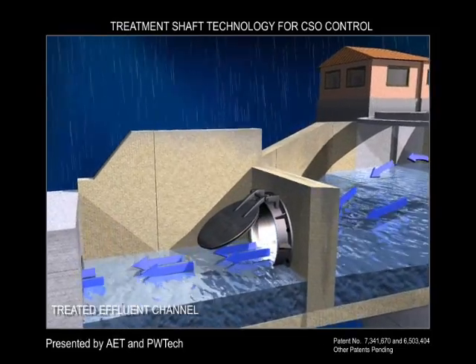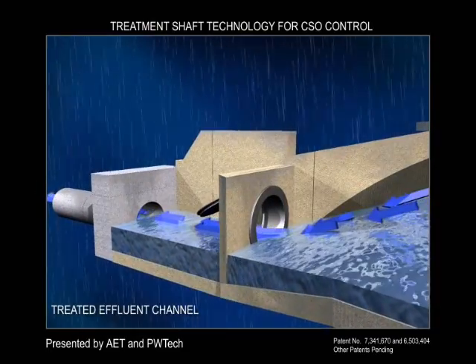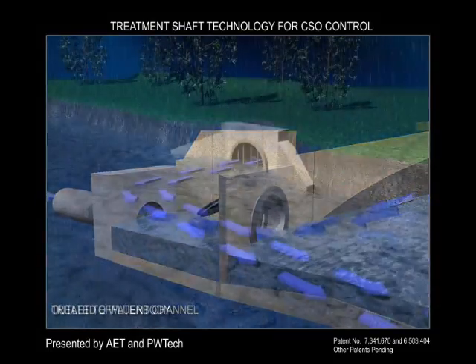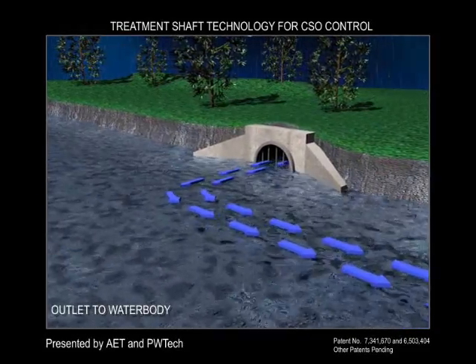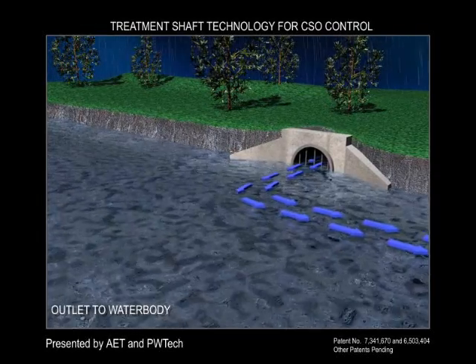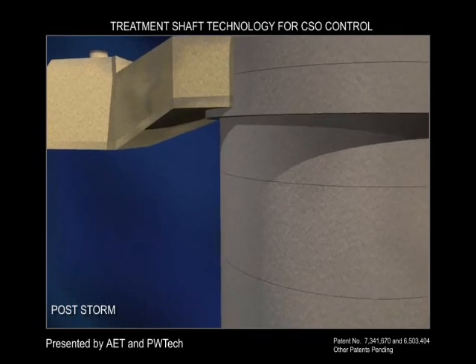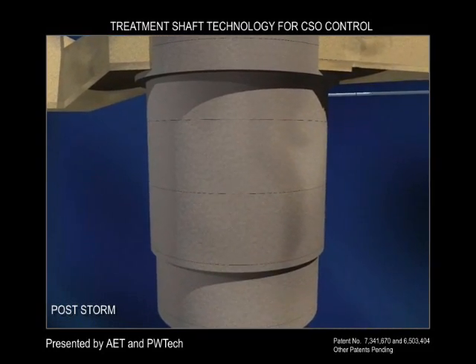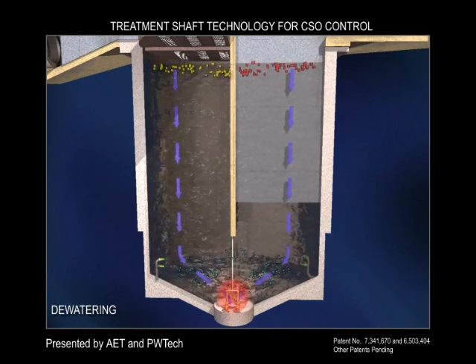Only the excess flows are discharged to the receiving water body, and only after receiving adequate treatment to meet regulatory requirements. Because of its flexible design, the treatment shaft can be constructed at the discharge point for the treated effluent or at a remote location if preferred. Whether a treated overflow occurs or only an untreated first flush capture, the shaft is automatically dewatered to the wastewater treatment plant by using small pumps.